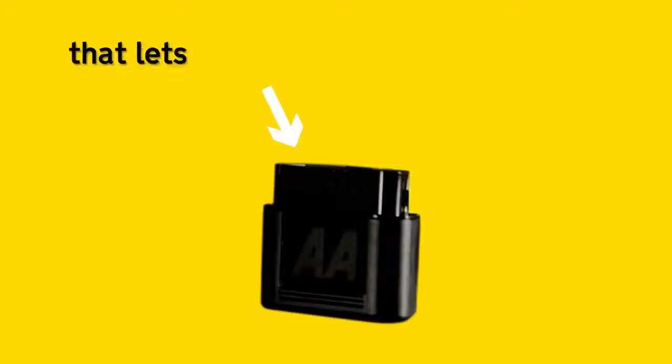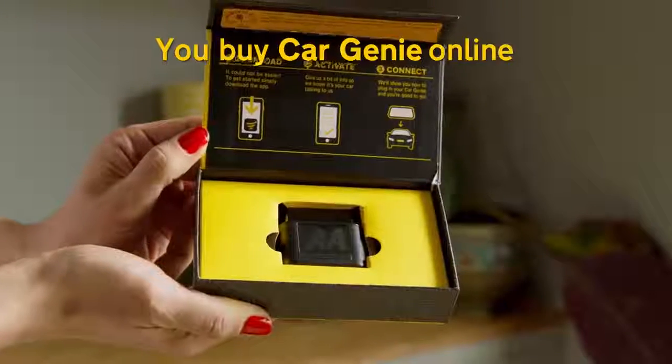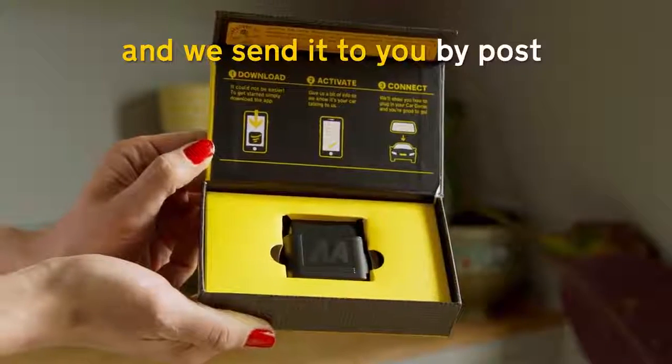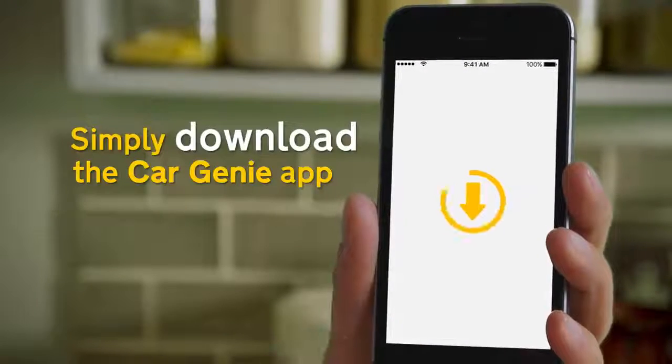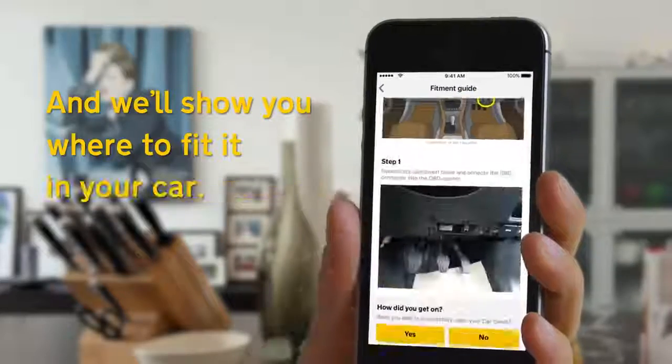Car Genie is a little plug-in device that lets your car talk to your phone. You buy Car Genie online and we send it to you by post. Simply download the Car Genie app, register and we'll show you where to fit it in your car.